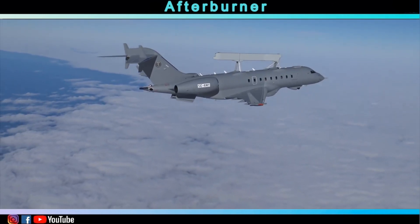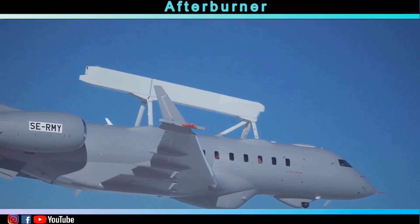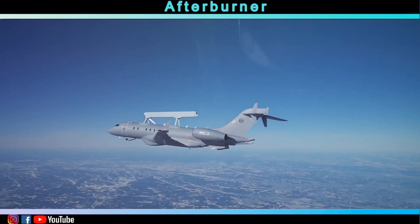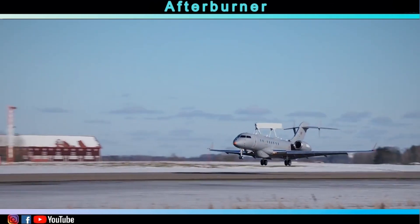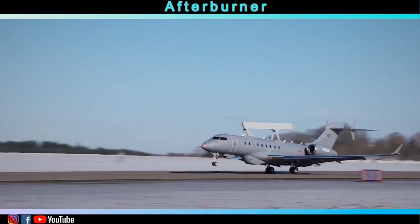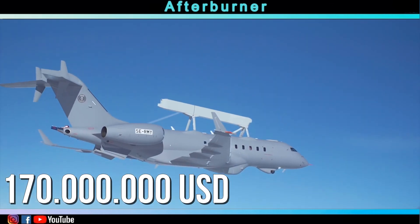In January 2019, the second aircraft also performed its first flight, and later that year Saab stated that it was nearing the end of the testing phase. This meant that the first sales contracts could be negotiated, and the Global Eye received a price tag of around 170 million US dollars.